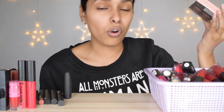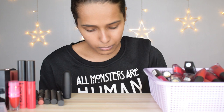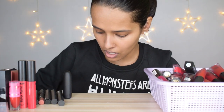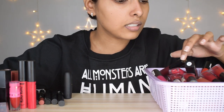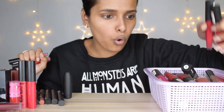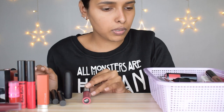Now for liquid lipsticks — obviously keeping the Huda. The Blue Heaven Elegance Matte liquid lipsticks I recently reviewed — from those I'm keeping shades 07, 11, 06, 12, and maybe 05, which covers all my nudes. Getting rid of the rest — too many reds and pinks I'll never use. Also keeping the Sugar Suede Secret Matte Lip Color, NYX, and NYX Lip Lingerie.